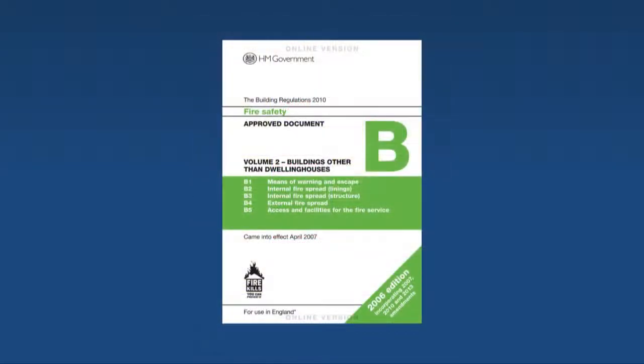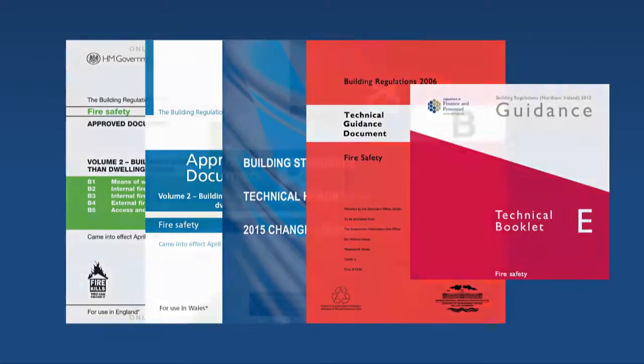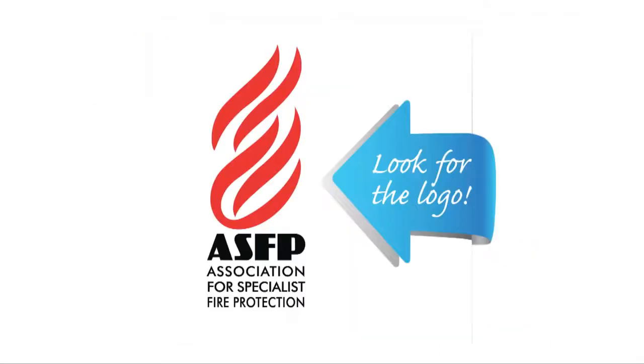In keeping with the guidance outlined in Approved Document B of the Building Regulations, the best way of ensuring a product is suitable is to use a third-party certificated product installed by a third-party certificated installer. To be a member of the ASFP, contractors must be part of a third-party certification scheme. Get it right — look for the logo and always specify an ASFP member.